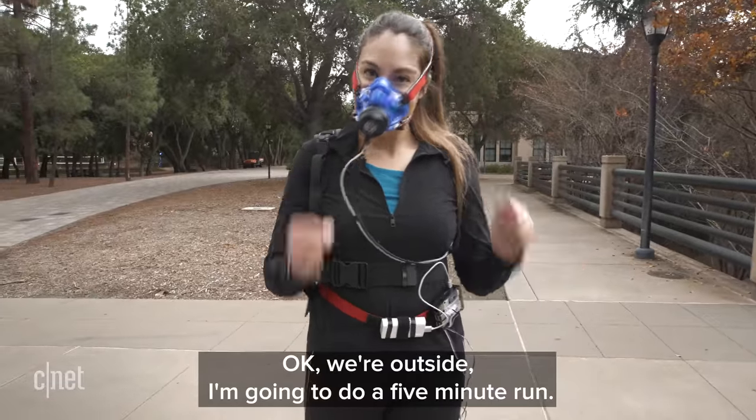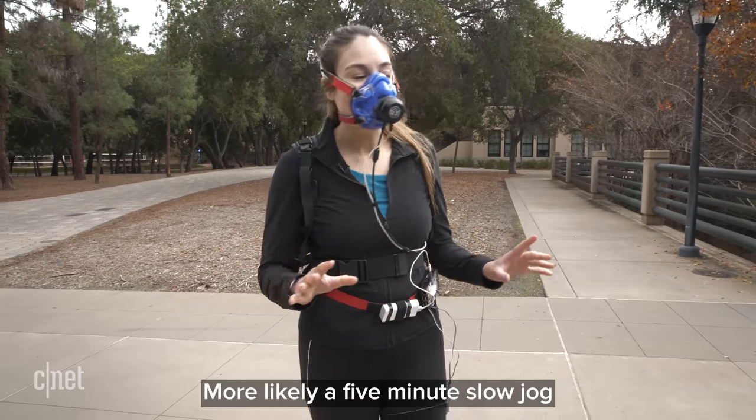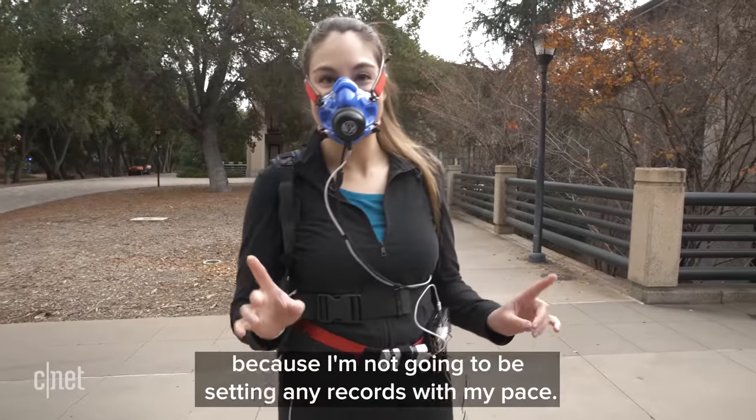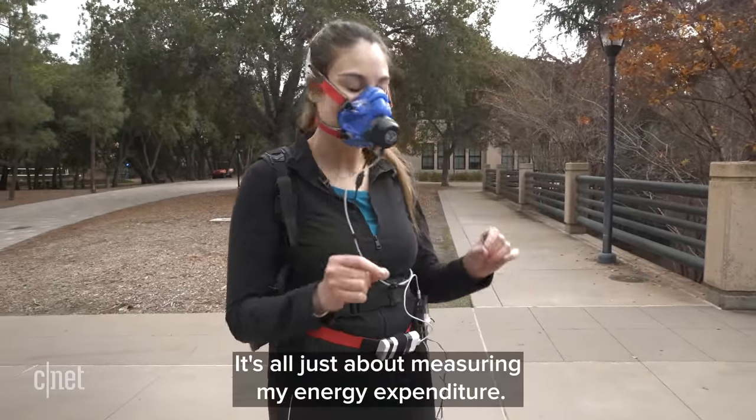Outside, I did a five-minute slow jog. I wasn't going to be setting any records with my pace, but fortunately pace doesn't matter — it's all just about measuring my energy expenditure.